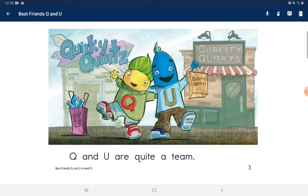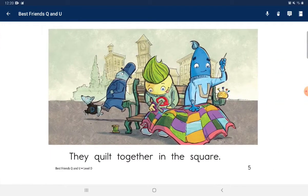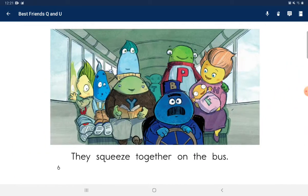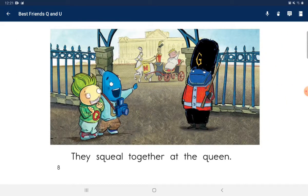They crack together at some quail. They quilt together into the square. They squeeze together on the bus. They search together for a quarter. They squeeze together as a queen.